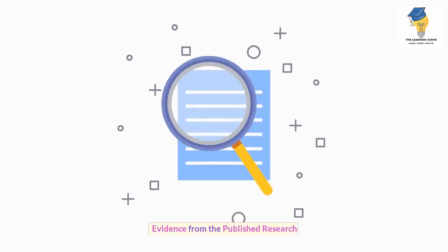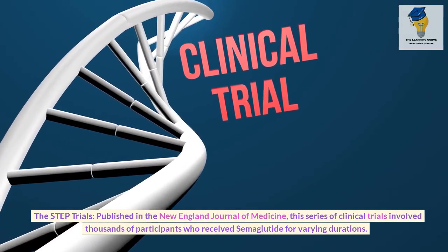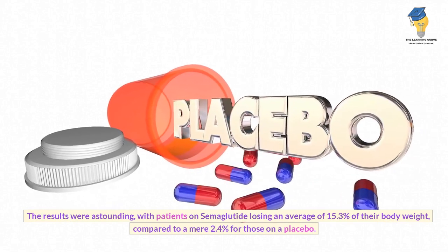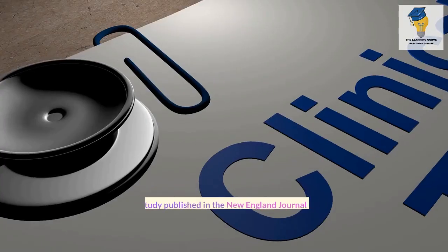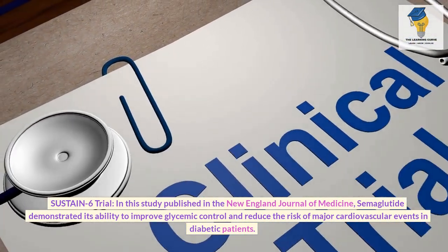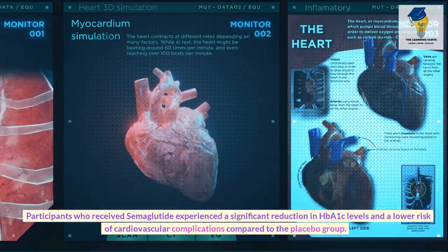Evidence from published research. The STEP trials, published in the New England Journal of Medicine, involved thousands of participants who received semaglutide for varying durations. The results were astounding — patients on semaglutide lost an average of 15.3% of their body weight, compared to a mere 2.4% for those on placebo. The SUSTAIN-6 trial, also published in the New England Journal of Medicine, demonstrated semaglutide's ability to improve glycemic control and reduce the risk of major cardiovascular events, with significant reductions in HbA1c levels.